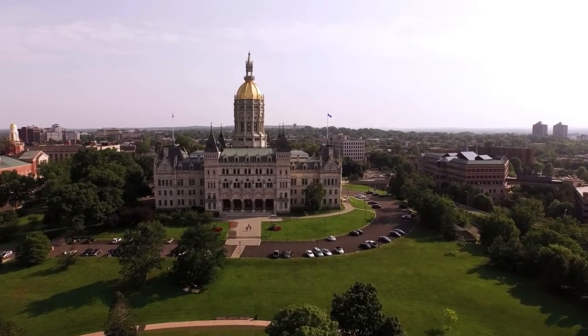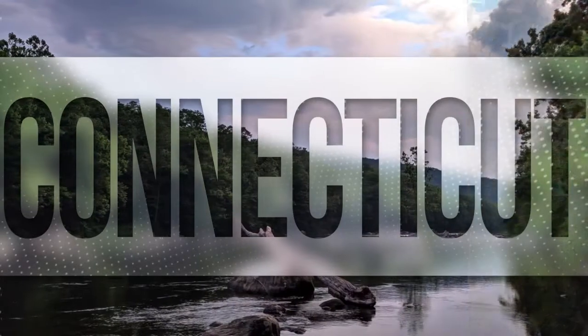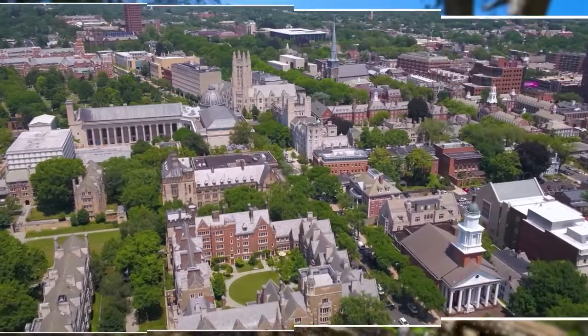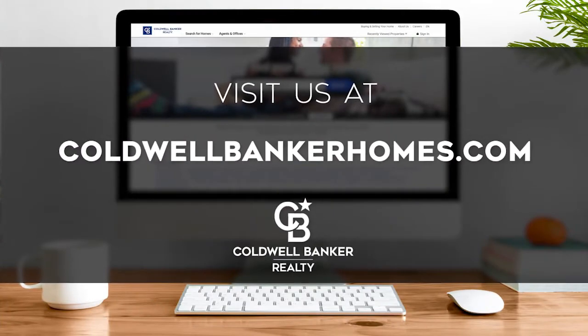Connecticut is an amazing place to call home with vibrantly distinct seasons, natural wonders, and gorgeous scenery. Culture and adventure await from the quaint Connecticut shoreline to beautiful rural Farmington Valley to the bustling streets of New Haven. Every Sunday at 9 a.m., we invite you to view a selection of homes available for sale in this unique setting. If you have any questions, please be sure to visit us online at coldwellbankerhomes.com.